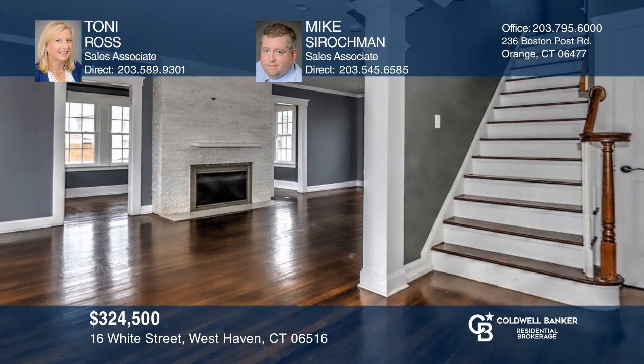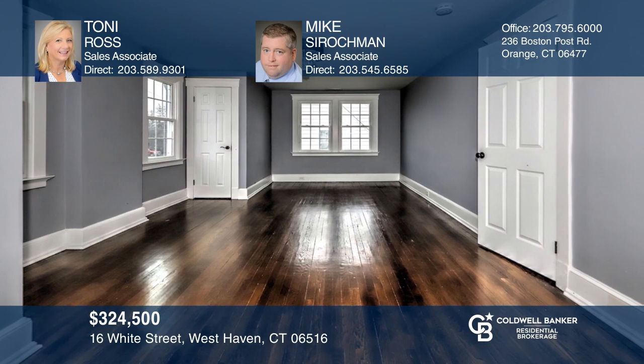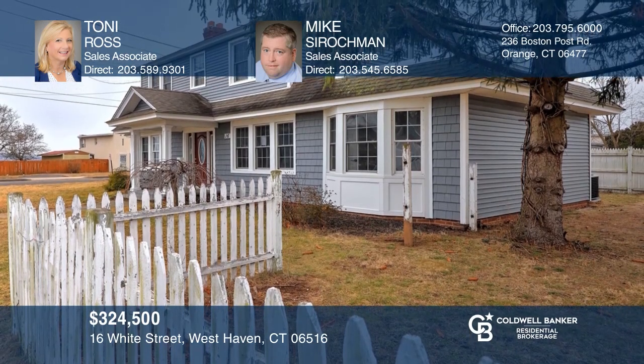This updated classic New England colonial offers a spacious living room with wood burning fireplace. The kitchen features marvelous white cabinetry, a center island with breakfast bar, granite counters, and pantry. The main level master suite features a private bath with a jetted tub and walk-in shower. The lower level offers the potential for a rec room. Have any questions? Call Tony Ross and Mike Sirachman to find out more.